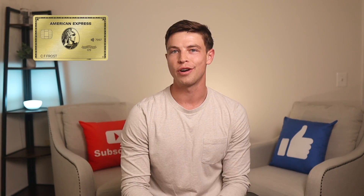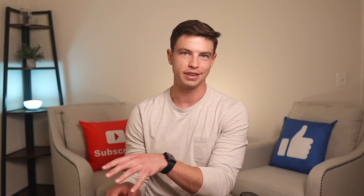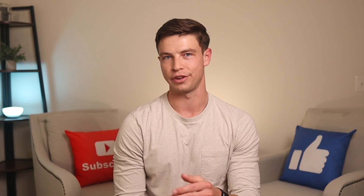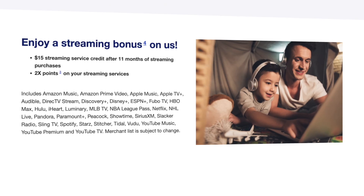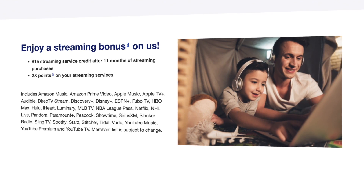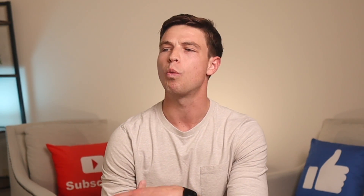Some other cash back cards on this list offer 3% back on dining, but 4% back on dining with no annual fee is hard to come by. To put it in perspective, the Amex Gold card also gets 4x back on dining, but has a $250 annual fee. If you don't want to pay anything out of pocket and you like to go out to eat, the Altitude Go could be perfect. It also gets 2x back at grocery stores, grocery delivery, streaming services, gas stations, and EV charging stations, and 1x back on all other purchases. There's a bonus credit where if you put streaming purchases on this card for 11 months, you get a $15 streaming credit back every year. There are also no foreign transaction fees, making this a great 4% back Visa card for international dining.